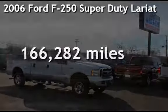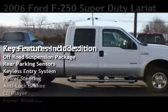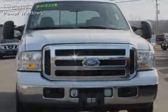Presenting a pre-owned 2006 Ford F-250 Super Duty. This four-door truck has an eight-cylinder, six-liter V8 engine, with four-wheel drive and an automatic transmission.